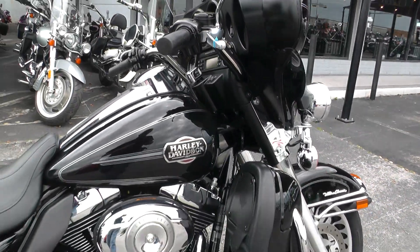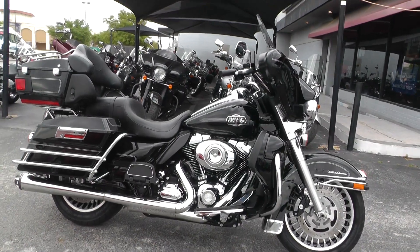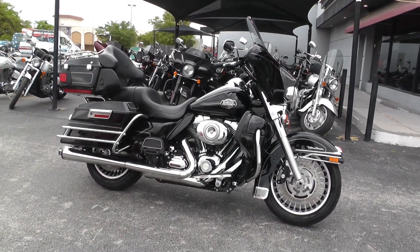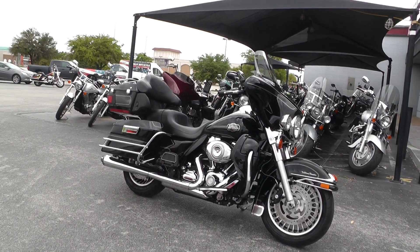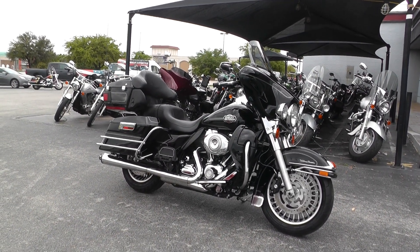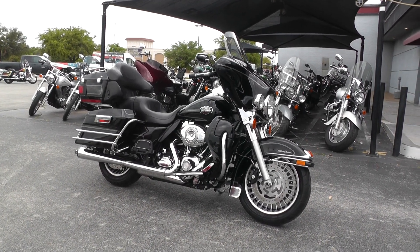This bike actually qualifies for some excellent financing and extended warranties. If you'd like to know more about it, you can call our sales team toll free at 888-400-1151. You can also go online and see our complete inventory of good, clean used motorcycles at cleanharleys.com. We take almost anything in on trade and we sell and ship bikes all over the world, so it'd be easy to get this one to you.